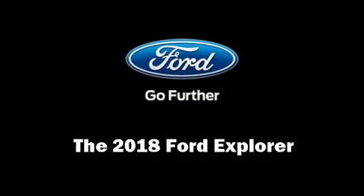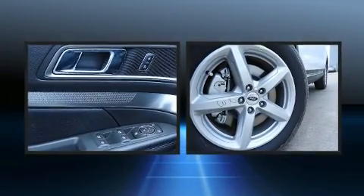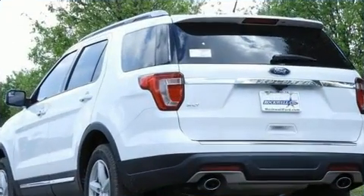You can expect a lot from the 2018 Ford Explorer. Smooth gear shifts are achieved thanks to the 3.5-liter six-cylinder engine, and for added security, dynamic stability control supplements the drivetrain.